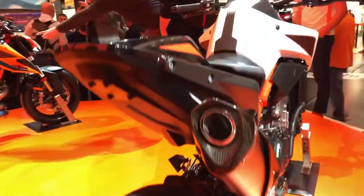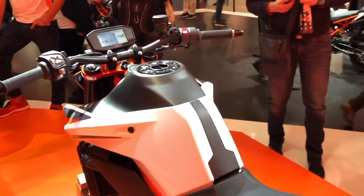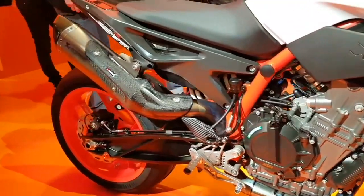The new KTM 890 Duke R comes with a robust electronics package, which includes a 6-axis IMU, cornering ABS with supermoto mode, traction control, motor slip regulation, and an optional up-down quick shifter.